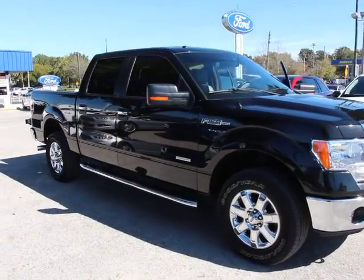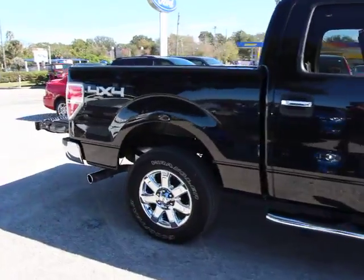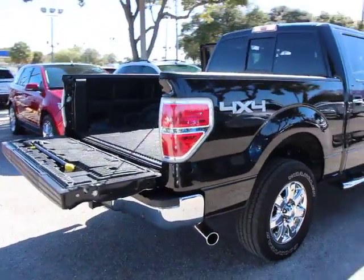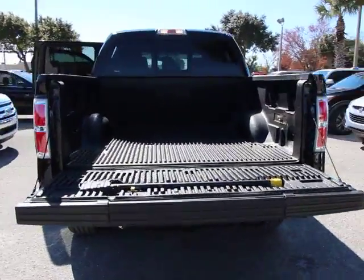The 2013 F-150. A Ford F-150 knows how to handle any situation. It's built to follow orders, no whining, and is priced below $35,000. This vehicle has less than 20,000 miles.